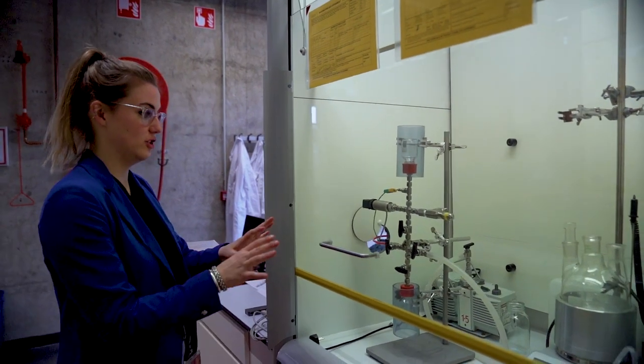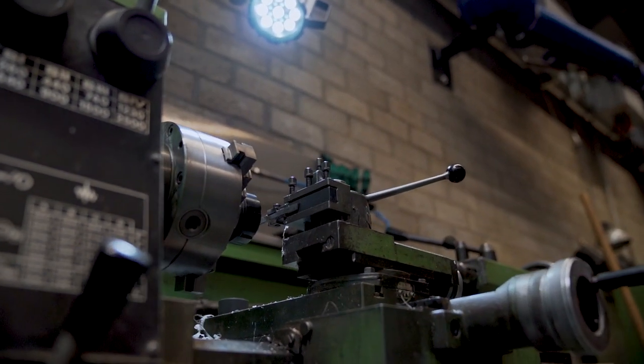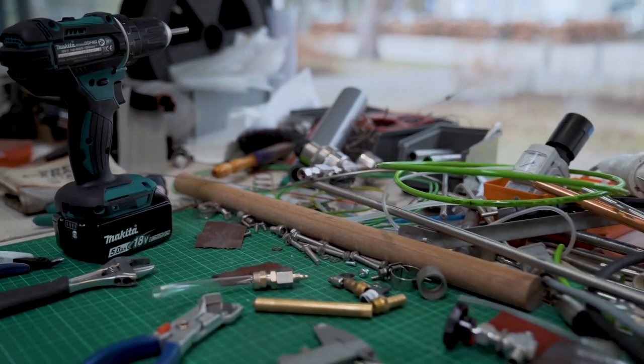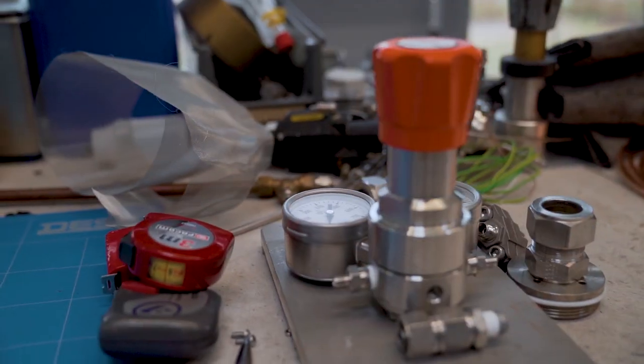We're currently in the workshop of the high pressure lab. Here we construct all the setups that you just saw — from milling the exterior to connecting all the electronics of all the devices, it's all done here in-house. But this wouldn't have been possible without the technicians that work here. They have a tremendous amount of knowledge about working with high pressure, how to construct these setups and much more. This place would not be the same without them.